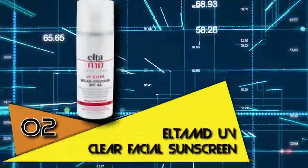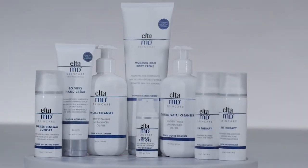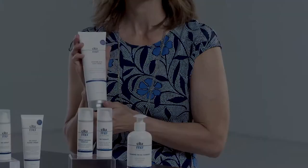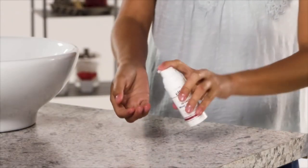Second position goes to Elta MD UV Clear Facial Sunscreen. It is important to use sunscreen not just throughout summer but year-round. Elta MD's UV Clear Facial Sunscreen is SPF 46, meaning it can block stronger UVA and UVB rays and is valued by both consumers and dermatologists alike, so it's no wonder this sunscreen is included on our list of best face sunscreens for any skin condition. This specific sunscreen is formulated with translucent zinc oxide so you won't need to worry about walking out with white streaks down your forehead, and it has been formulated with niacinamide, also known as vitamin B3, to calm and protect delicate and acne-prone skin.